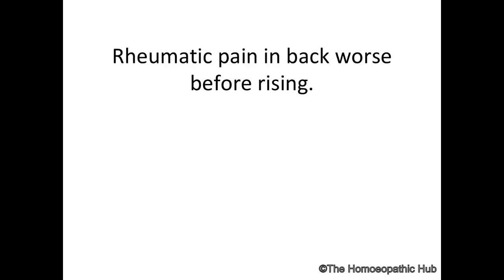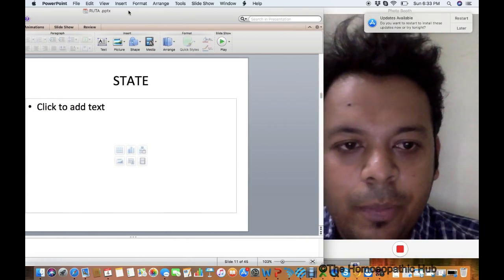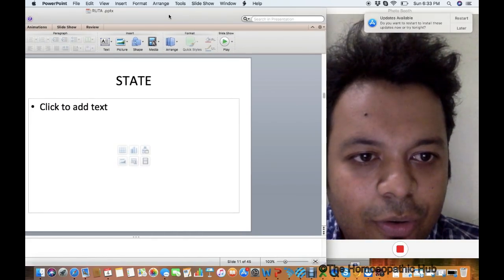Remember Ruta as a great remedy for lumbar disc issues, nodular conditions, bursitis, and tendinitis. A lifetime indication: the patient says 'Doctor, my back pain is so bad that even before getting up I know my back is broken' — the sensation of back being broken even before rising.